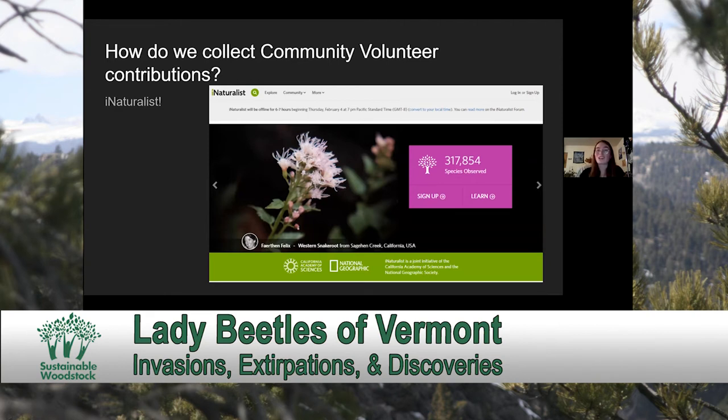To engage with this project, all you need to do is download iNaturalist. Whenever you encounter a ladybug, just take photographs of it. I'll go over some good measures for photographing Lady Beetles so they're identifiable. Upload your observations and they will get pulled into our Vermont Lady Beetle Atlas as long as they are observed within the state of Vermont.